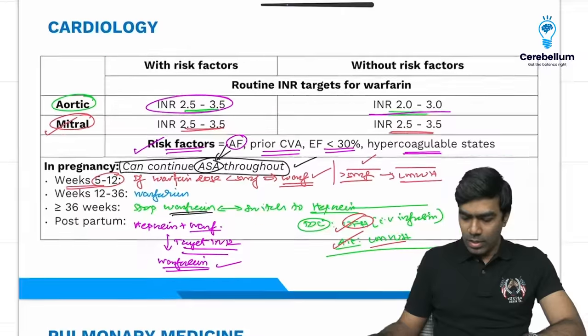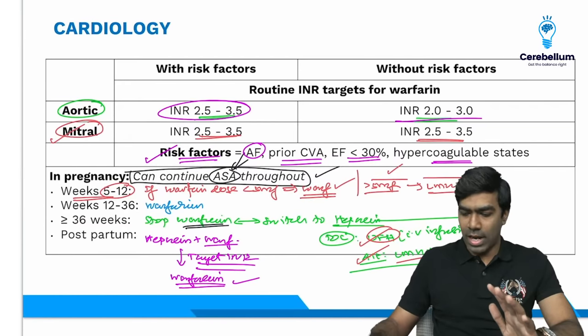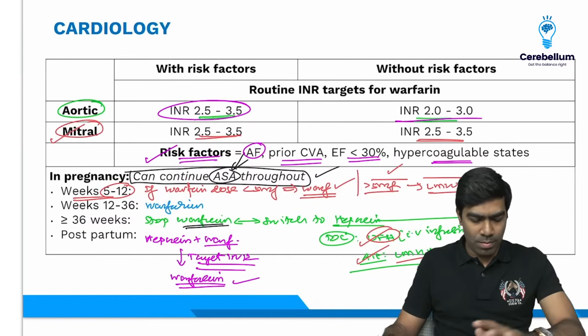Warfarin is not appropriate beyond 36 weeks because it has a narrow therapeutic index and reversal with vitamin K is not immediate. Unfractionated heparin has a wider therapeutic index and a reliable antidote — protamine sulfate. That is why you switch to heparin after 36 weeks.